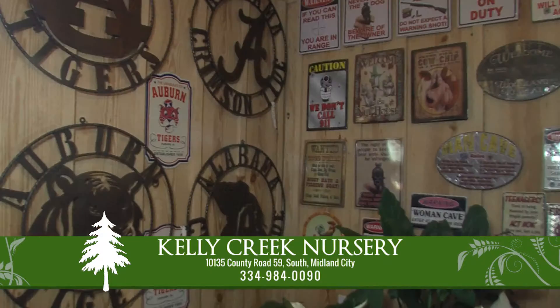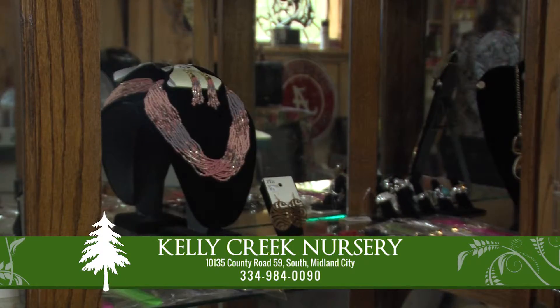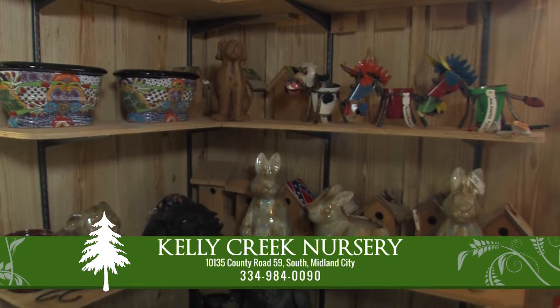While you're there, visit their new gift shop for a nice selection of collegiate items, jewelry, tin wall plaques, pottery, fragrant soaps, lotions, and candles.